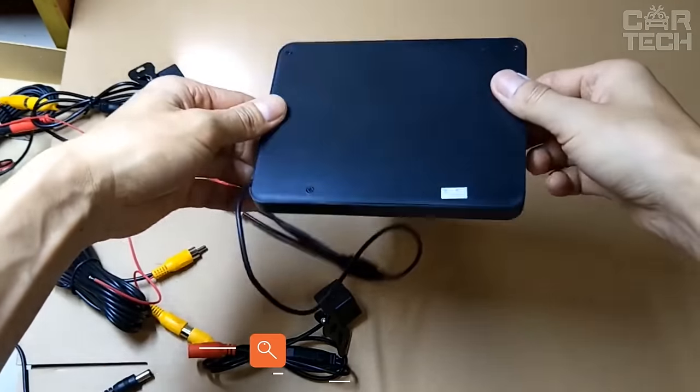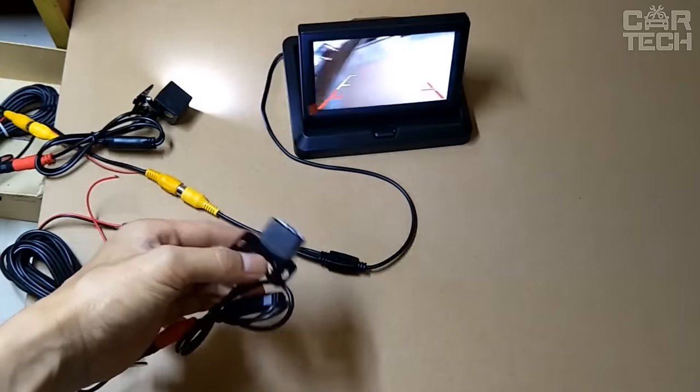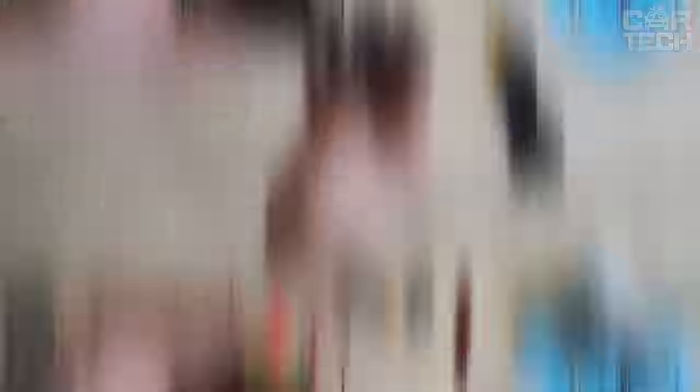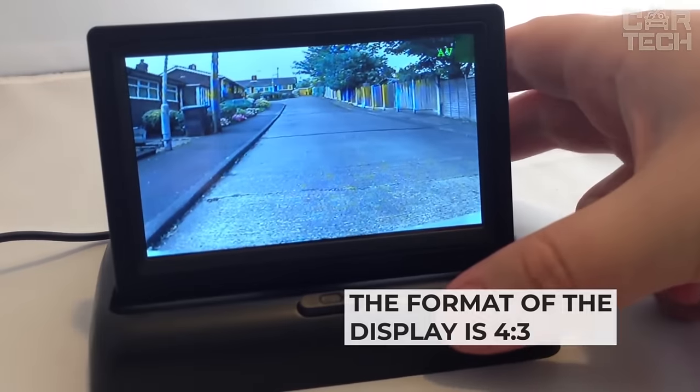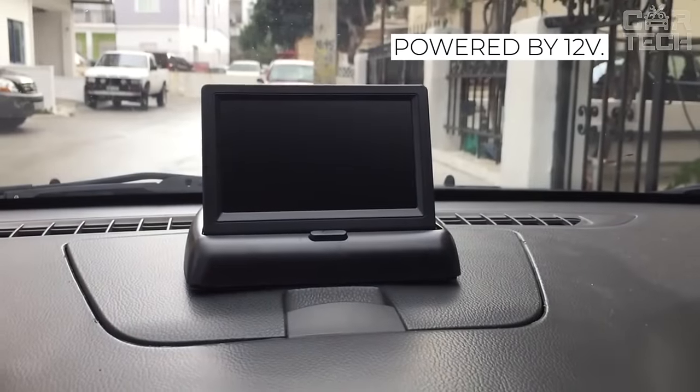A color monitor that is placed on the dashboard of the car. Its size is 4.3 inches, and it comes with a rear-view camera that connects to this monitor. There is a button for folding and unfolding the screen. The format of the display is 4 by 3. Power: 3 watts. Sold together with the necessary wiring for installation. The device is powered by 12 volts.